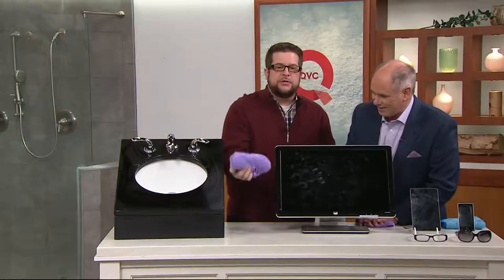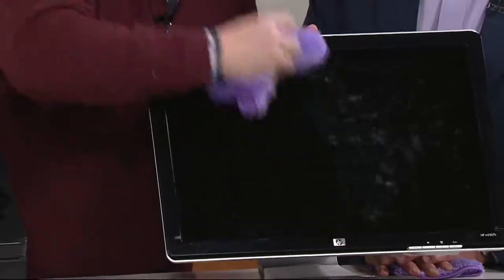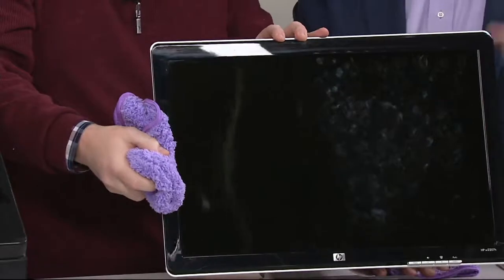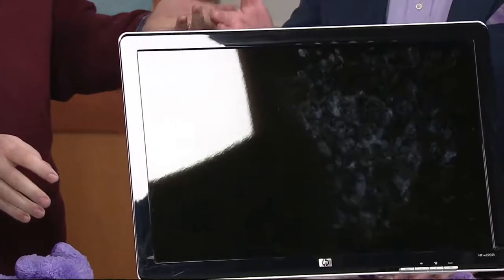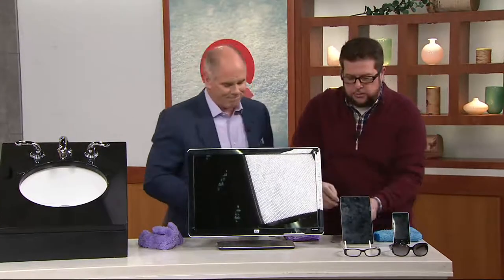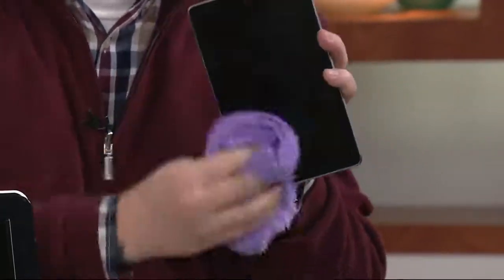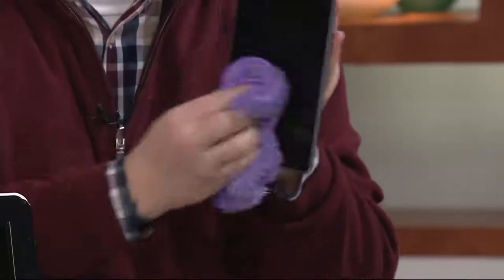This is a computer monitor, and just to show you — with a dry puppy fur towel you have fingerprints all over here. I'm going to do just half of the computer monitor to show you that with a dry puppy fur towel I can get all of those fingerprints. Look at the difference — see the before and after. And it's great on your tablets and your phones too. Rather than going to the store to buy a towel this big that could cost as much as $10, right here you get all of these towels for a whole lot less.